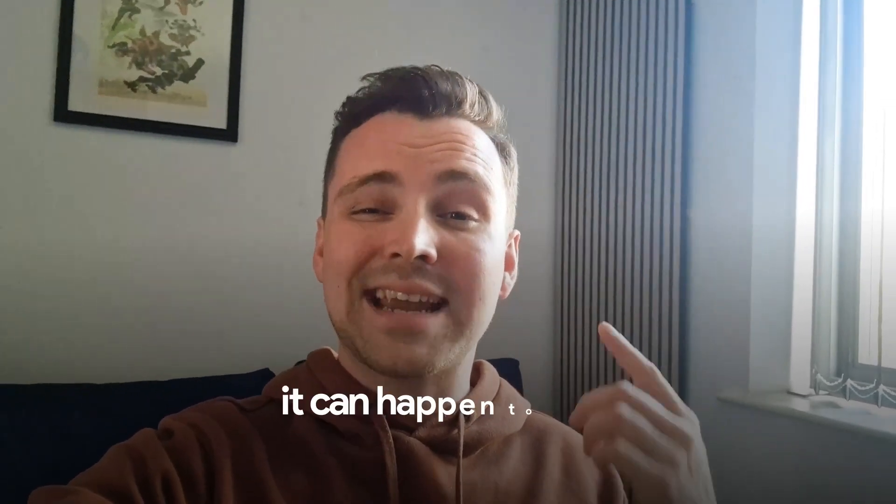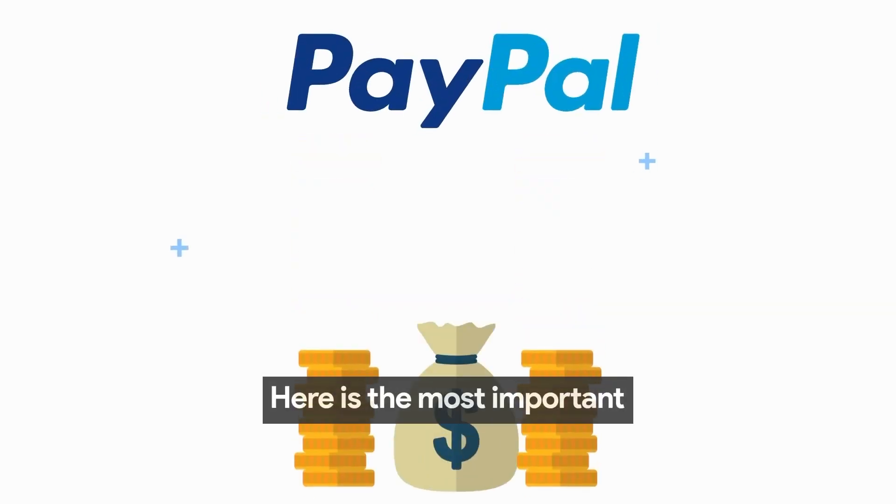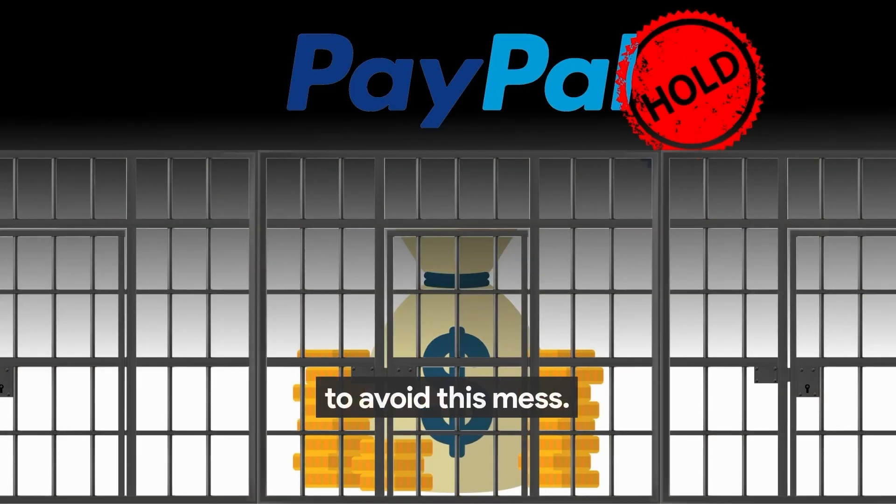See, if it can happen to me, it can happen to you. Here is the most important thing that you need to know to avoid this mess.